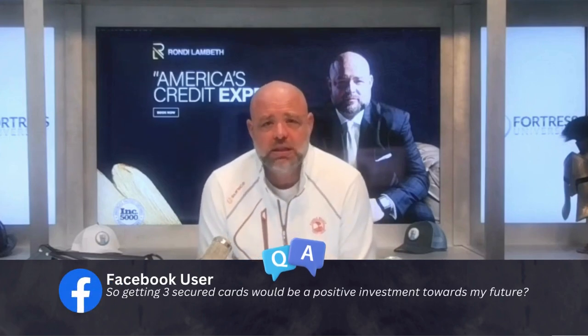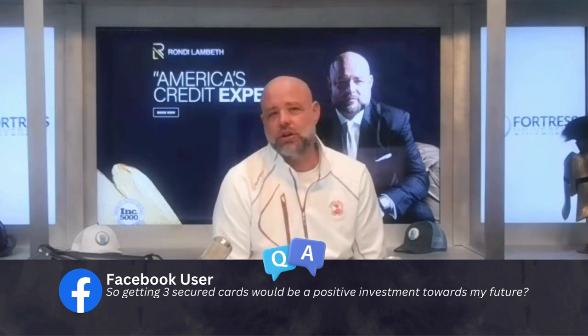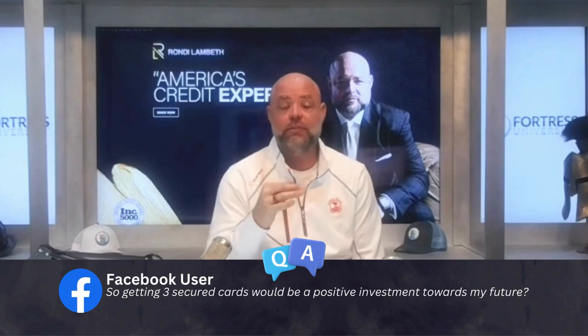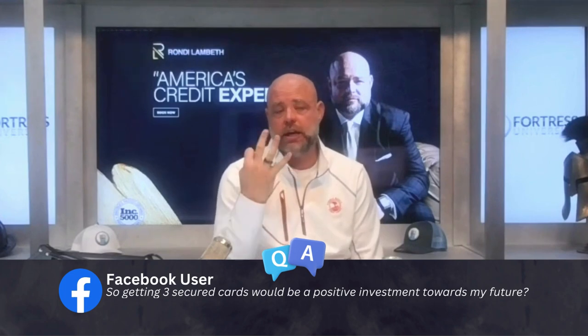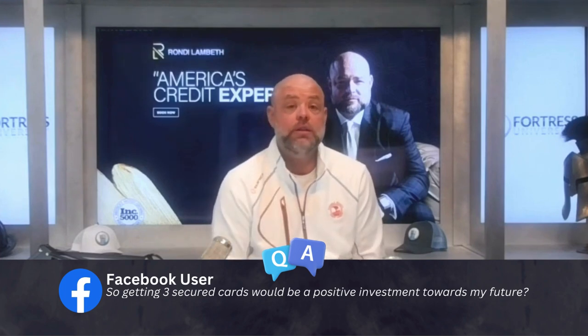Getting three secured cards would be a positive investment towards my future — 100%. You only need to get three secured credit cards if you don't already have any credit card. If you already have a credit card, then you just need two more. You need three credit cards total on your credit at all times being used every month to get the maximum amount of points available.